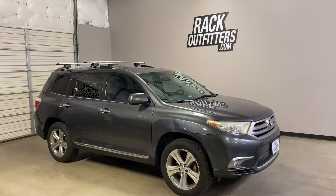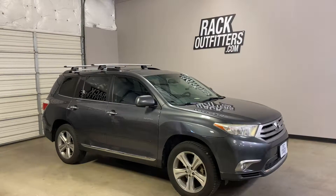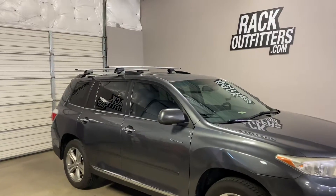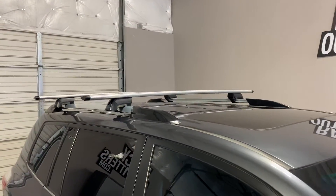This is fit for a 2008 through 2013 Toyota Highlander with factory-installed raised side rails. We've outfitted this vehicle with the Yakima Timberline Jetstream base roof rack system.